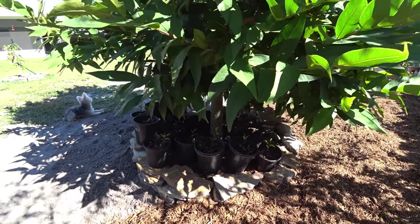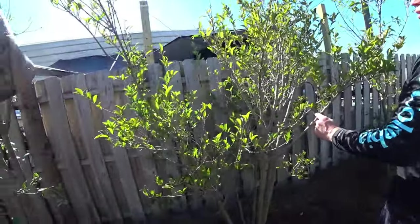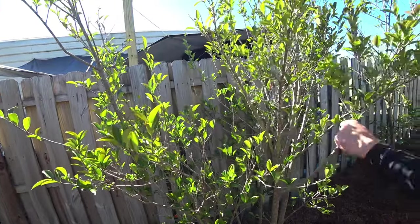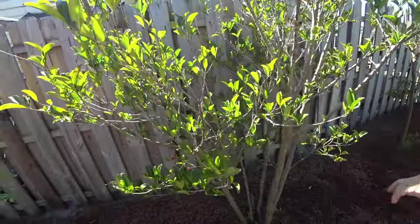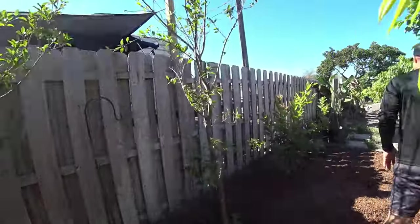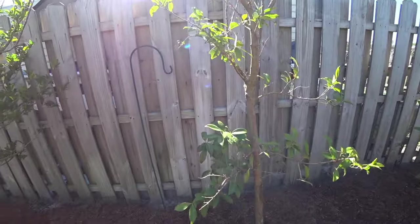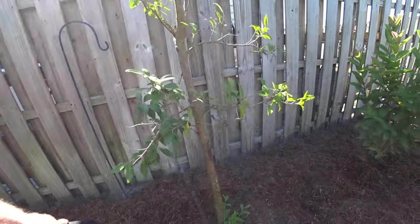This one produces more cherries than the rest of them, but for some reason it decided to take a break. I don't know what's going on. I think now that I've mulched it, it's going to be happy — after this mulch breaks down you're going to see better results every year. This is another Cherry of the Rio — I love the bark on it.